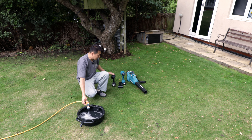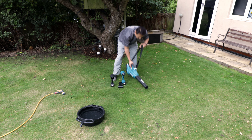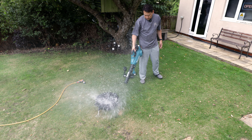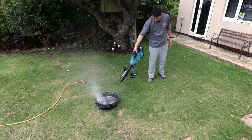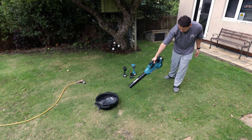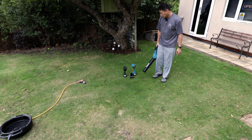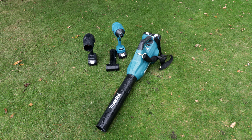Definitely wear ear protection if you do get one of these. Finally we've got this big boy — I'm not going to bother feathering the control, straight to six which is the maximum. There you go — now I'm all wet from the blowjob! So what do you guys think, which one is your favorite?